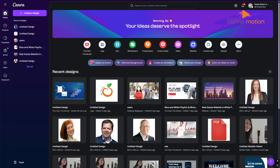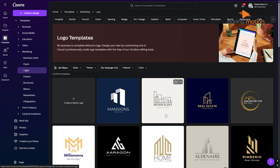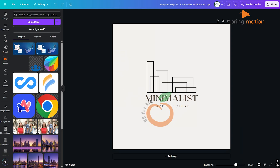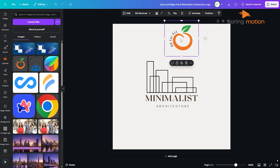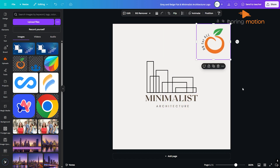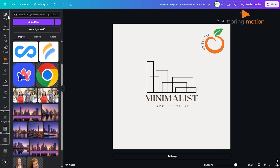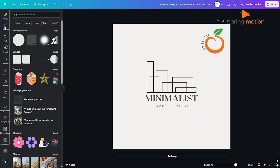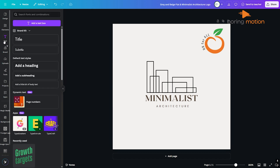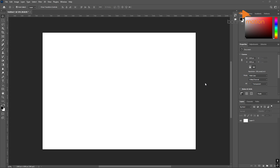Canva is a completely different experience. It's designed to be user-friendly, which means you don't need to be a graphic designer to make something great. You log in, pick a template, drag and drop some elements, and boom — you're done. Everything is laid out in a simple, visual way, making it perfect for beginners, marketers, or small business owners who need to get things done fast. If you've ever felt lost in Photoshop's complicated interface, Canva might be the answer — built for speed and ease of use, while Photoshop is built for depth and precision.